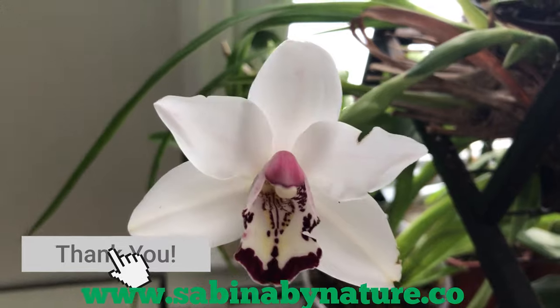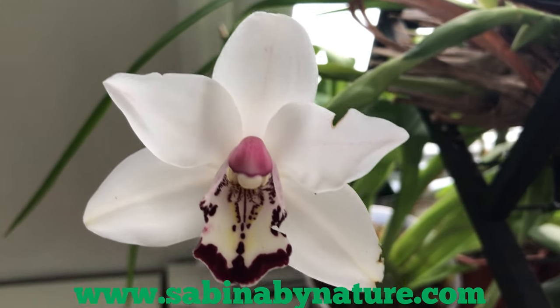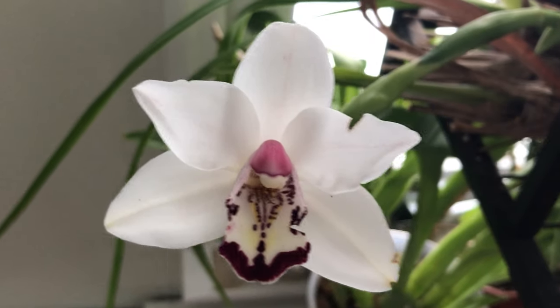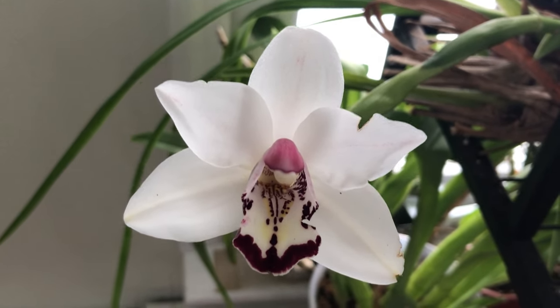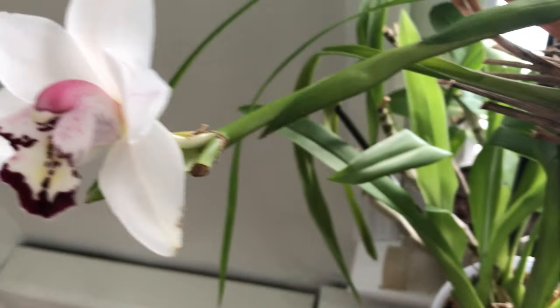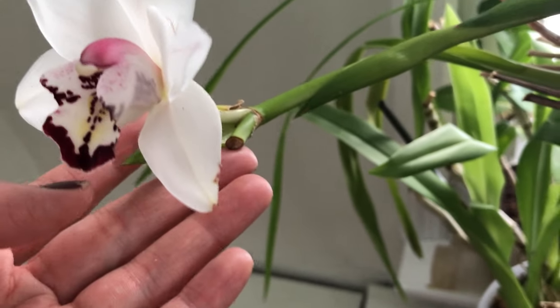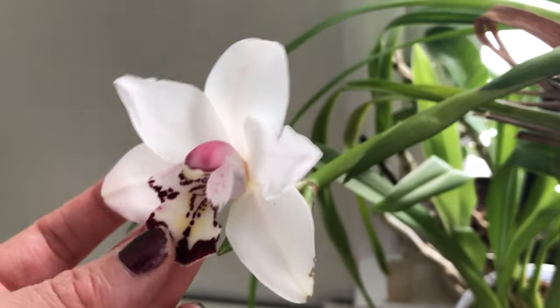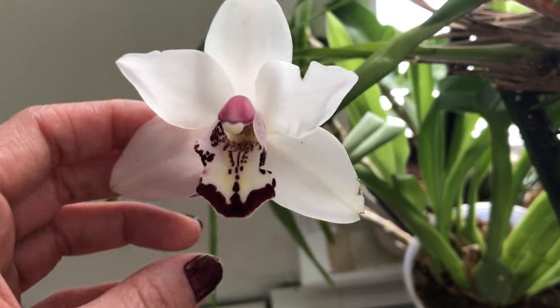Hi everyone, it's Sabina by Nature. I just wanted to do a quick update on how some of my cymbidiums are doing. This is Cymbidium Vanessa Amarossi, and it was supposed to have three different flower buds on it — you can see right here — but when I was moving it, one kind of broke off. I'm really happy that I have one flower, because I almost didn't have any.